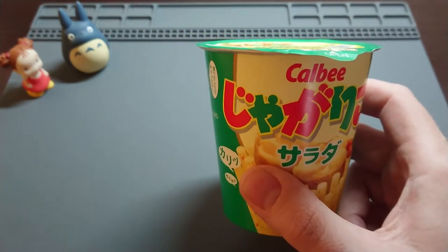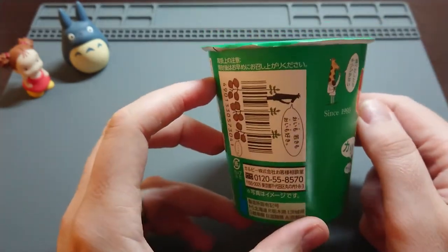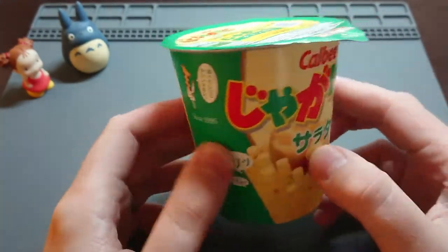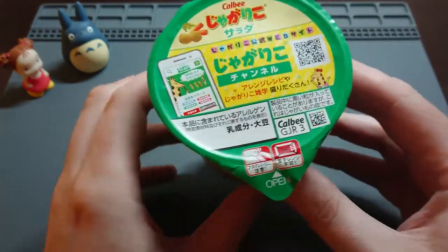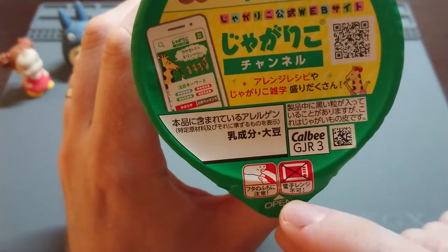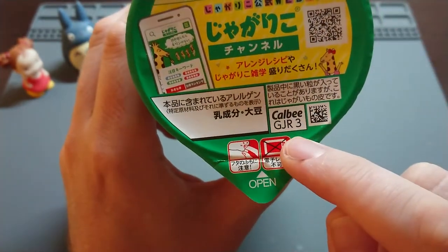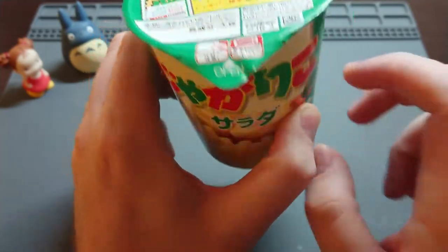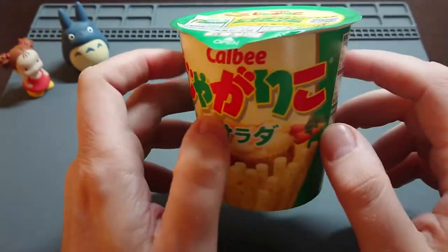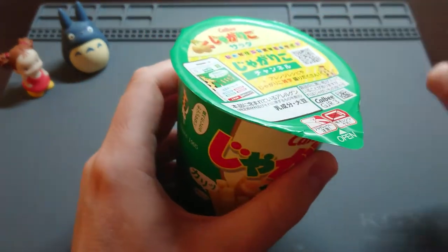So yeah, this product is called Jagariko and it's salad flavour, but it comes in lots of other flavours — I'll probably review those as I go along. This comes in a kind of weird tub. This reminds people of a pot noodle. It actually says on the label here, because some people get confused — you pull this tab here, pull it back. Do not put this in the microwave. People think this is like a pot noodle and want to add water. It's not — you just pull it open and eat the snacks as they are.